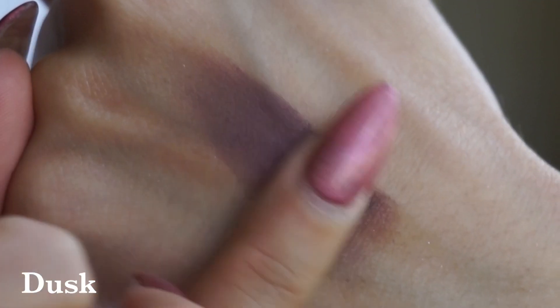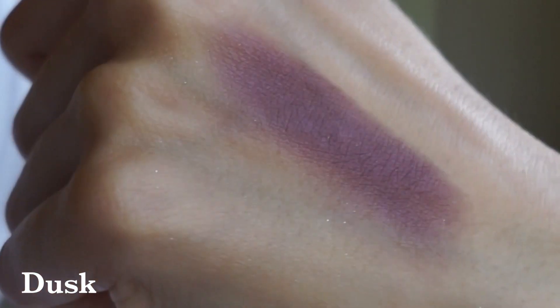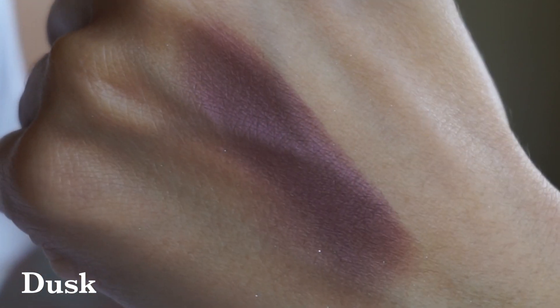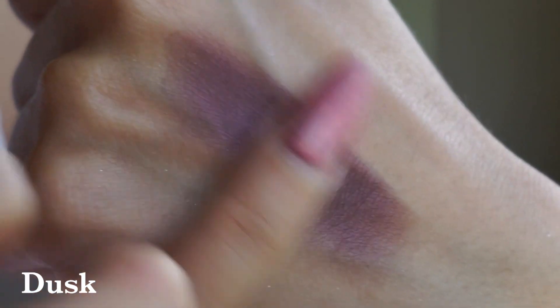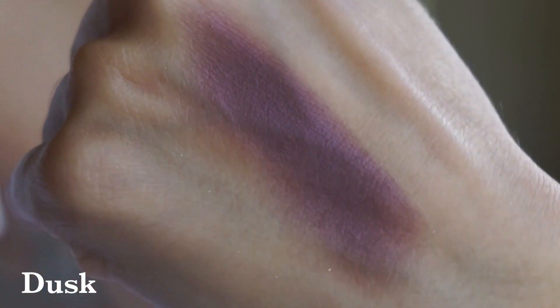First up is the shade Dusk. Dusk is a matte formulation — a rich, beautiful eggplant shade. Something I love about Fit Glow mattes is their smoothness; they go on like a dream. They feel really nice and soft, and they are incredibly buildable. I love that about an eyeshadow — it's great when something comes on with full-on crazy pigment, but I'd rather get the opportunity to build it up.